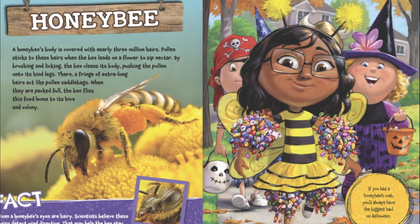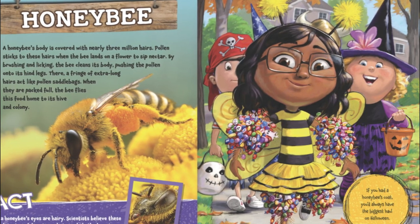If you had a honeybee's coat, you'd always have the biggest haul on Halloween.